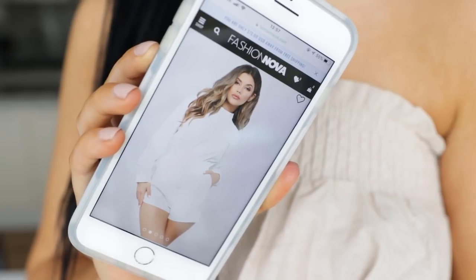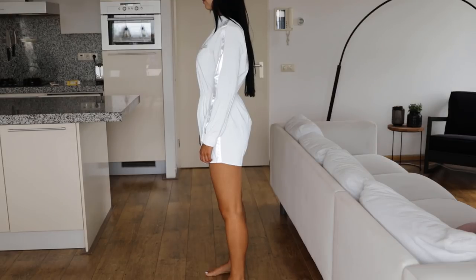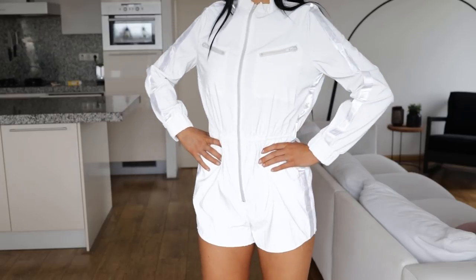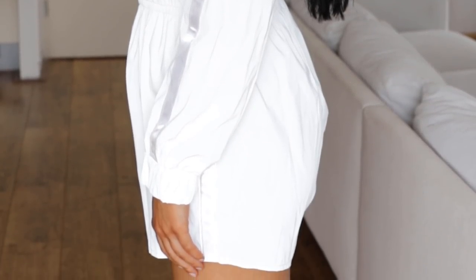The next outfit is this white playsuit which I think looks a little bit more cool. It gives me that biker look which I think is really cool. The material feels kind of cold so I think it's perfect for spring as well if you want to wear something a little bit more summery but not too cold. Also the material feels like if it rains it would be perfect to wear, and I think the size I went for fits me perfectly.